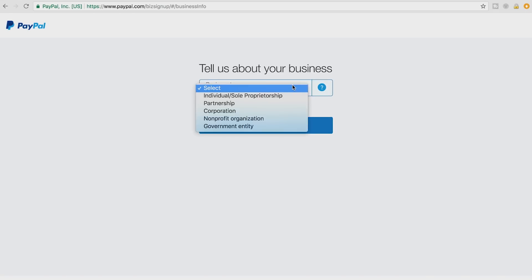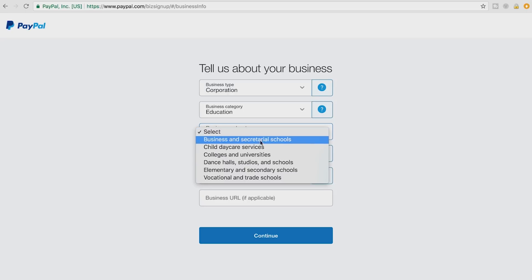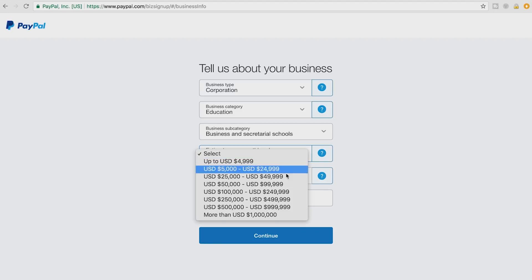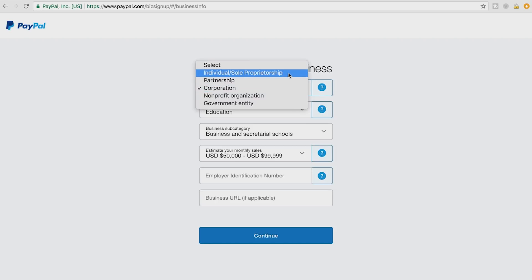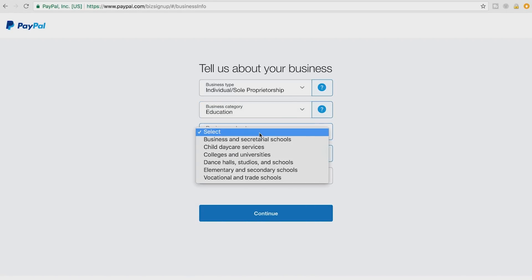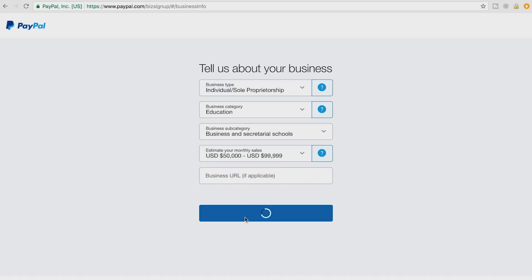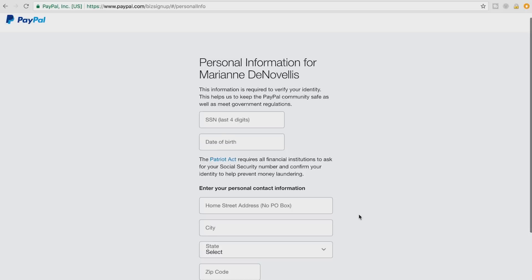It's going to ask a little bit about your business — partnership, corporation, whatever it is. Business category: it just wants to know this for demographics — we'll put education. Business subcategory: business school. Estimate your monthly sales and put in your average. For employer identification number: if you are a corporation, you're going to have an EIN number — an employer identification number. If you are a sole proprietorship, you can simply use your social security number. It's also going to ask for a business category, business subcategory, a business URL if applicable, so put your website in there, along with your social security number, date of birth, and street address.